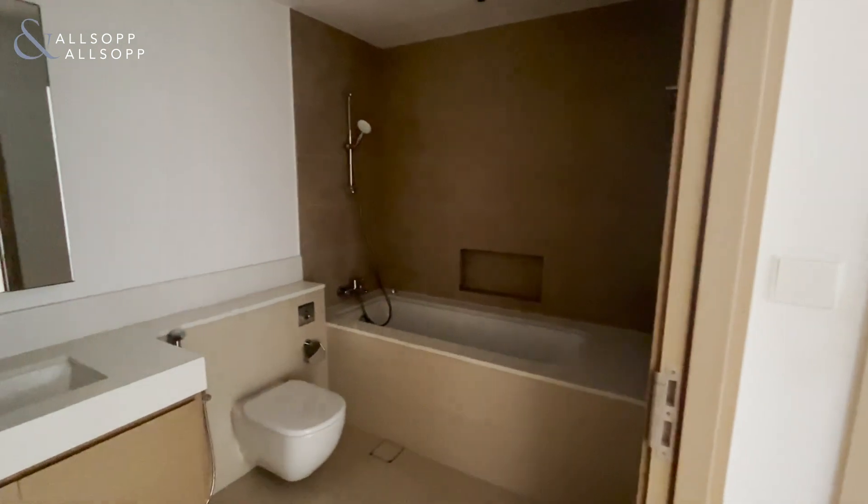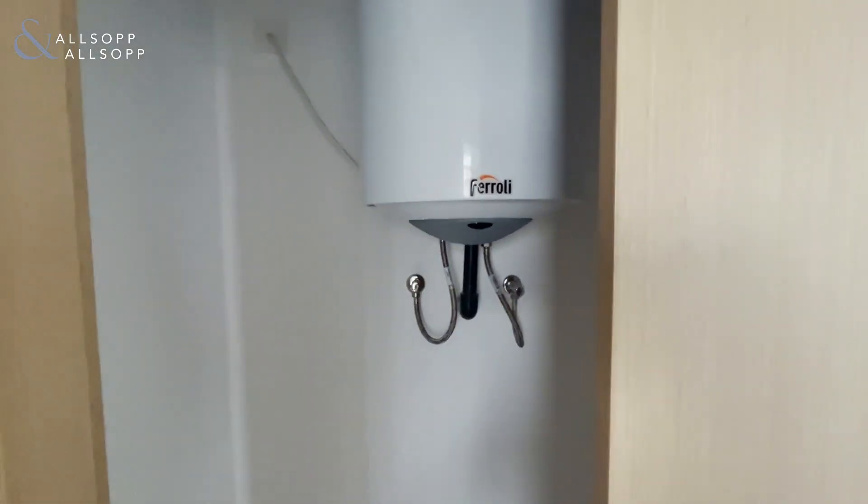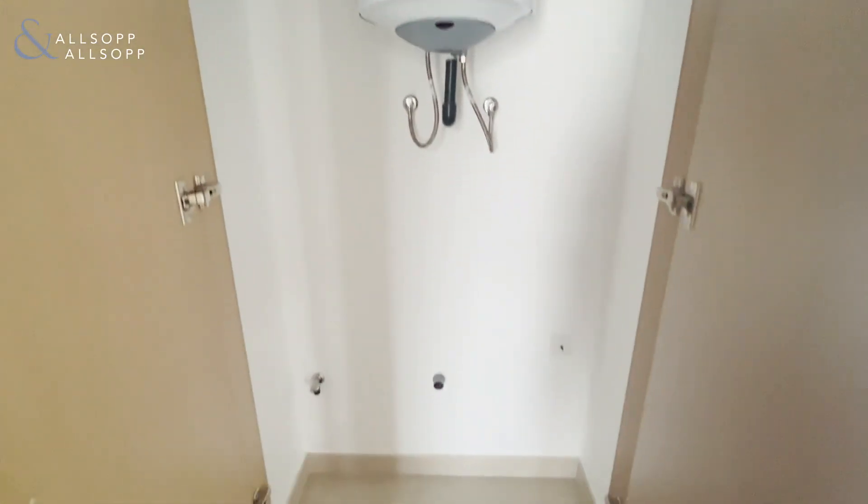To the left you have the bathroom, and then we have a storage cupboard, also known as a laundry room.